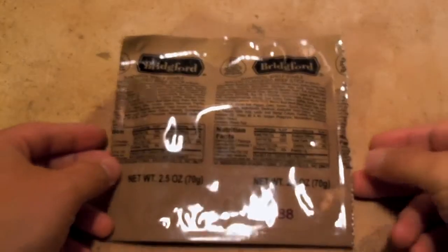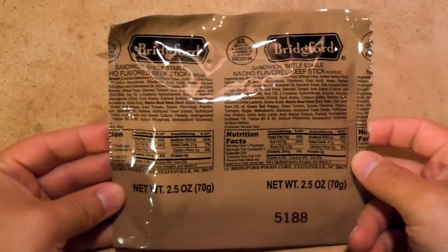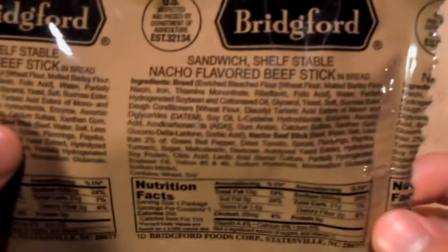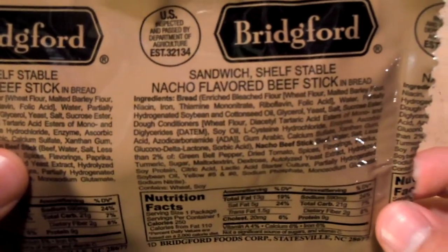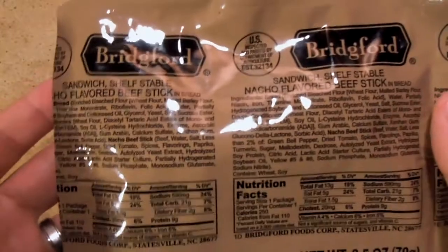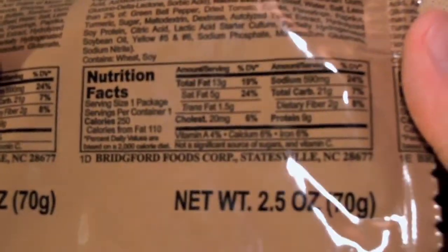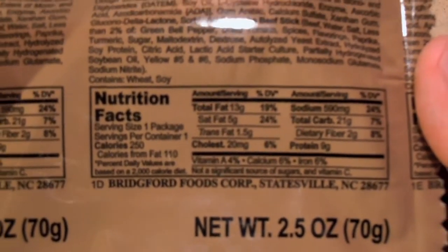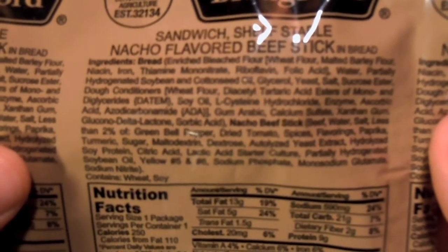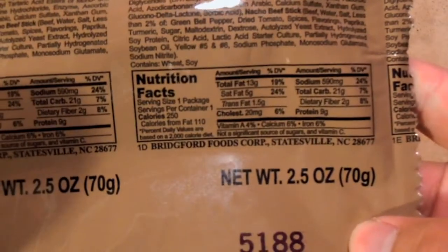Hello everyone, welcome back. We are taking a look at another Bridgeford shelf-stable sandwich — the nacho flavored beef stick in bread. When I bought it I was actually fairly enthusiastic about getting it; it just sounded interesting. Basically you have a beef stick in bread, and I don't know why that sounded so super interesting to me, but it did.